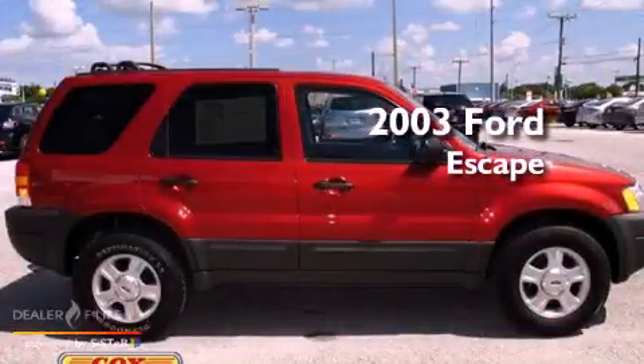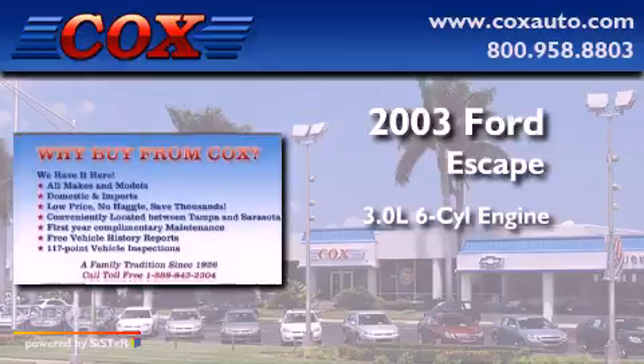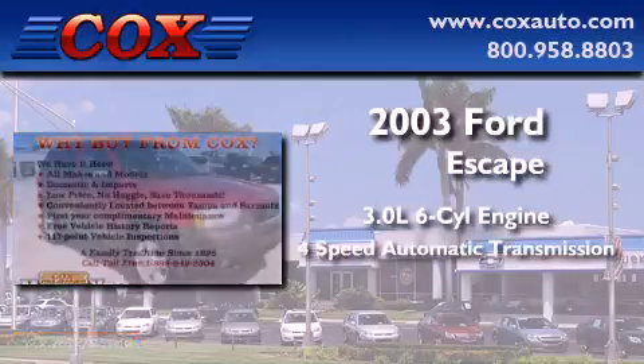This is a 2003 Ford Escape. It has a 3.0-liter, six-cylinder engine and a four-speed automatic transmission.